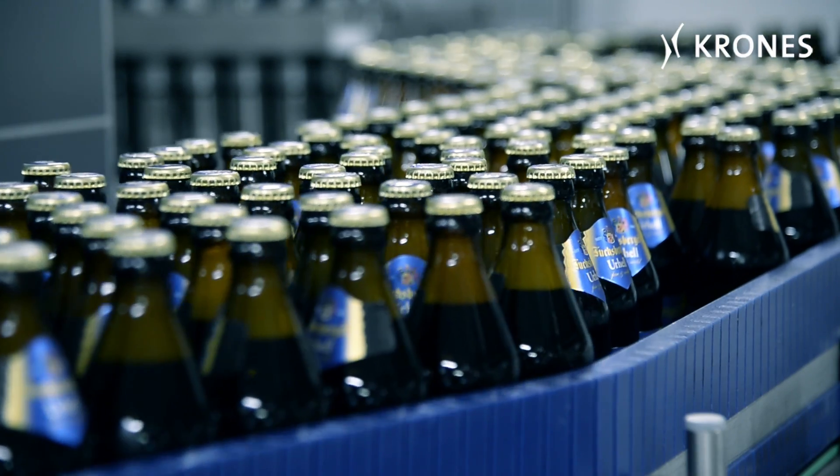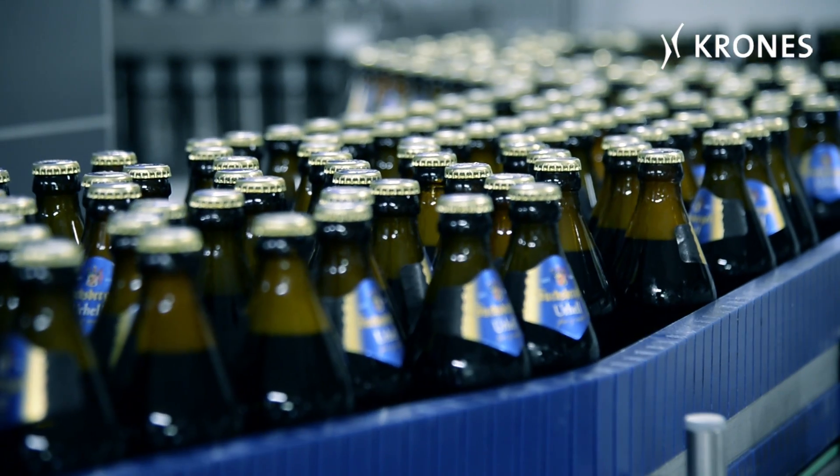We opted for Krones here because, after all, not many firms are lucky enough to have the world's market-leading manufacturer of machinery for beverage producers directly around the corner. We're looking forward to a long-term relationship of mutual trust, and we're totally confident we're not going to be disappointed.